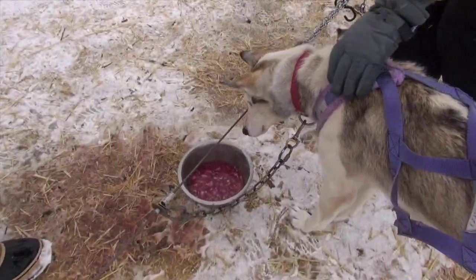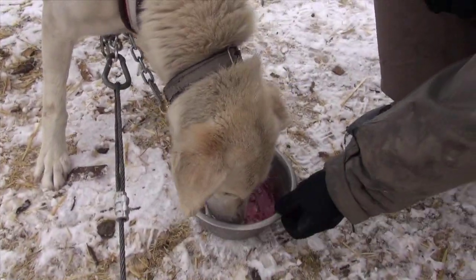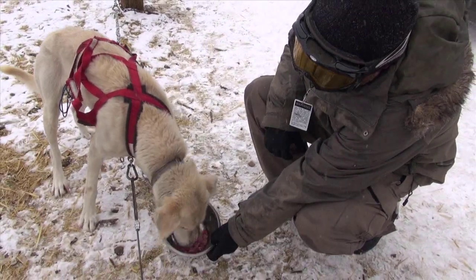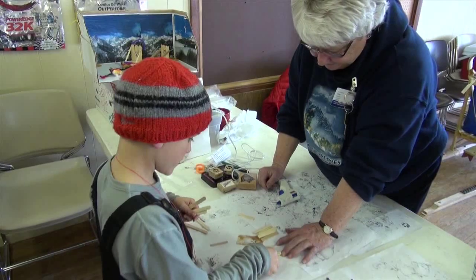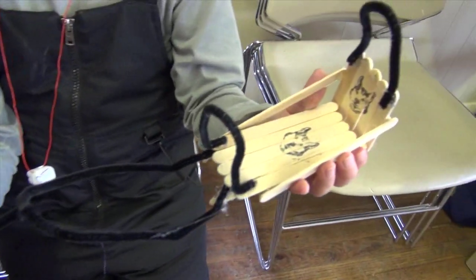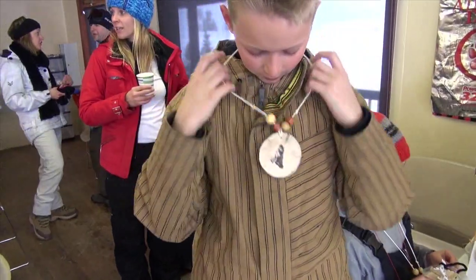After the ride, it's the dogs' post-ride stew treat — meat soup with raw beef, high-energy racing kibble, and warm water. For the kids, post-ride is homemade souvenirs time: they can make a popsicle sled, sled dog ornament, or necklace to wear or take home.